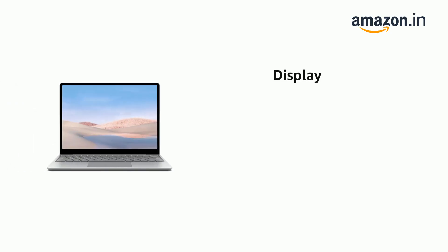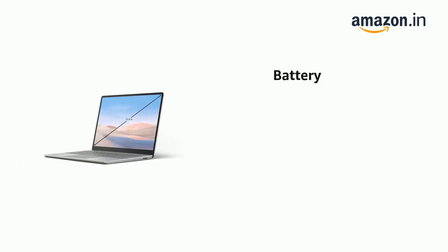It has a 12.4-inch 1536x1024 PixelSense display, with an average battery life of 13 hours.